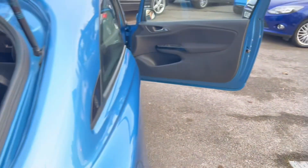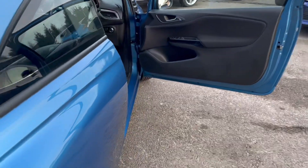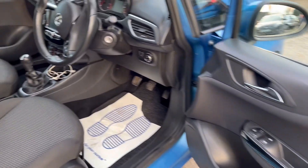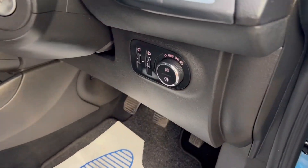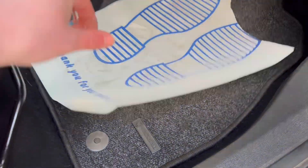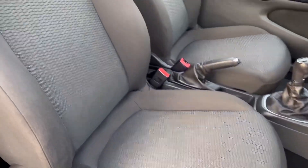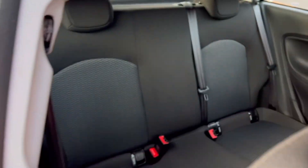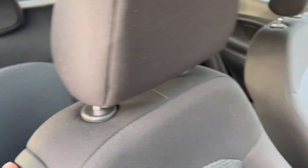Moving around to the inside of the car, starting off with the driver's door card — all in good condition. We've got automatic headlights and the original Vauxhall carpet mats inside here as well. The driver's seat is in lovely condition with no nasty stains or rips anywhere at all, and the rear seats are also the same — really good condition too.